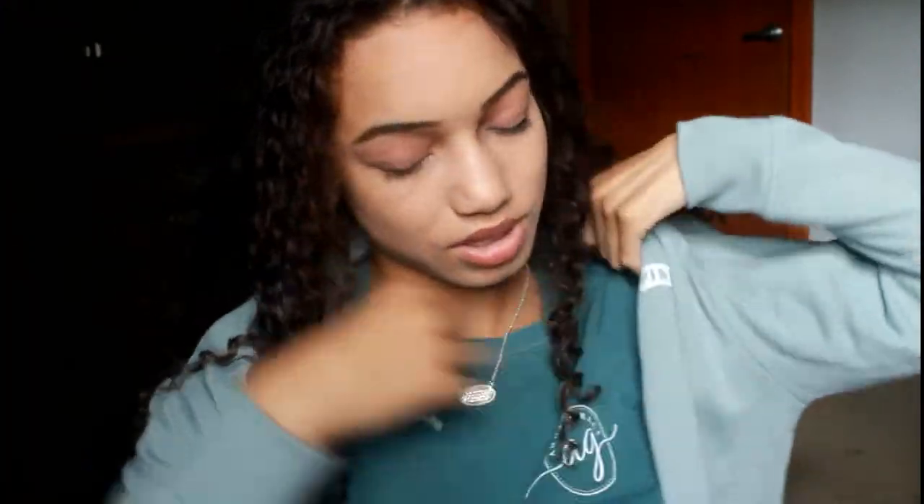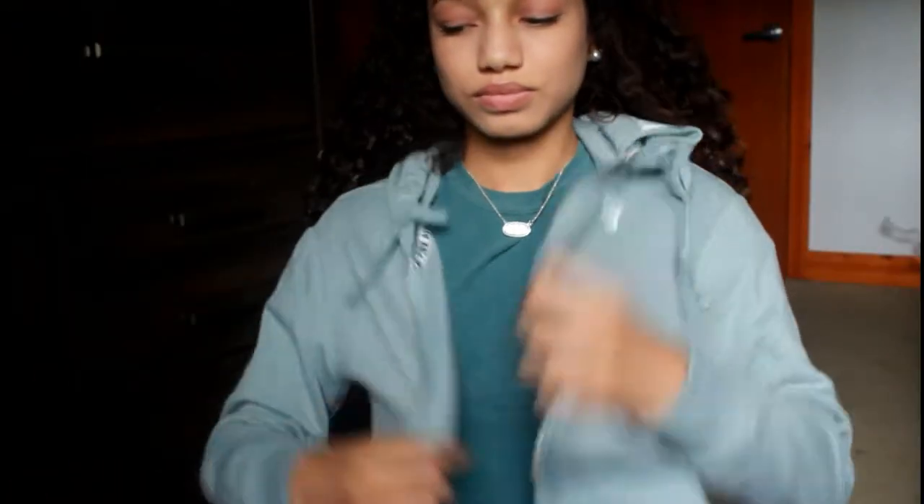Anyway, without further ado, let's just get right into it. The first place I went to is Victoria's Secret and they were having their semi-annual sale. Look at this bag they gave me. So the first thing I got is this jacket — I had one of these in like sixth or seventh grade but it got stolen. It's a muted green color and it's so soft and cute. It just says PINK on it, and I have a feeling I'm going to be wearing this a lot in college.